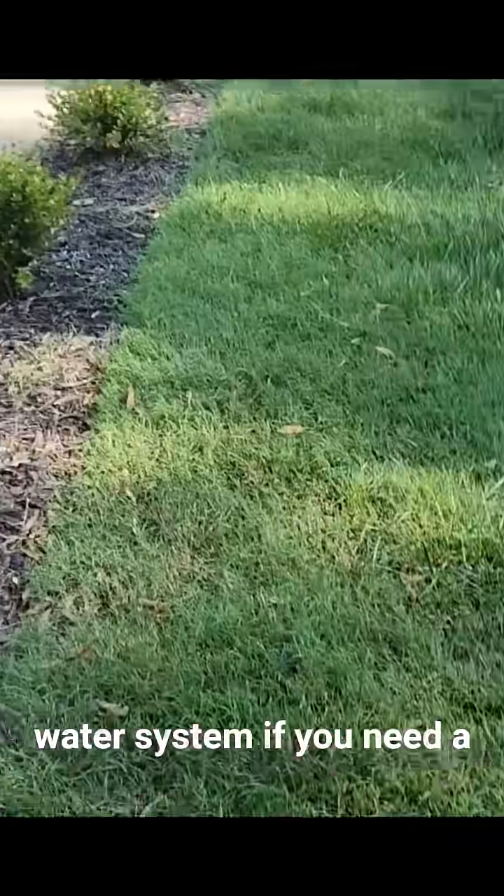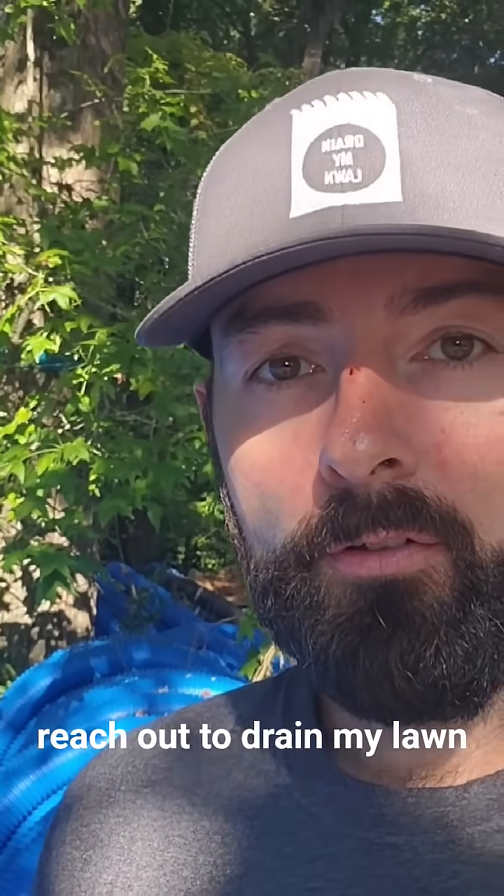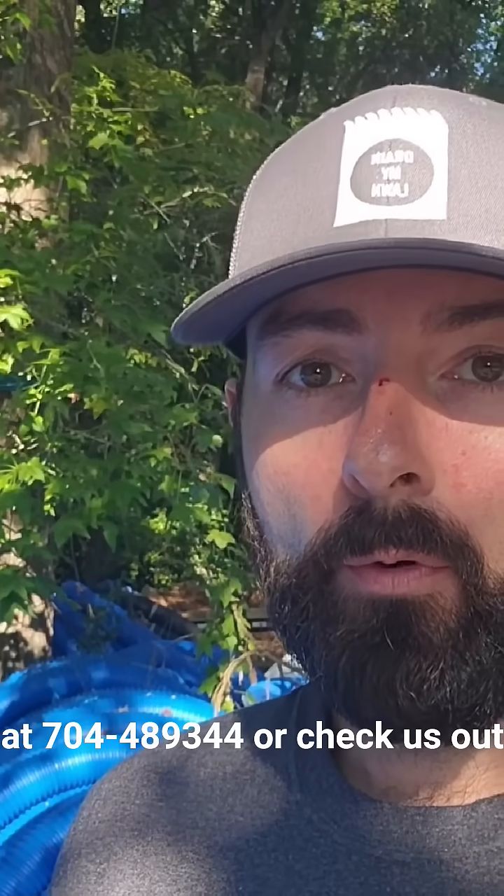We're going to tap this into the city stormwater system. If you need a drainage pro in Charlotte, North Carolina, reach out to Drain My Lawn at 704-489-3444 or check us out at drainmylawn.com.